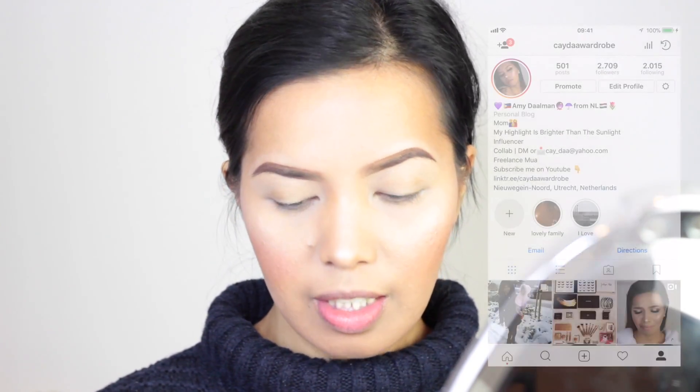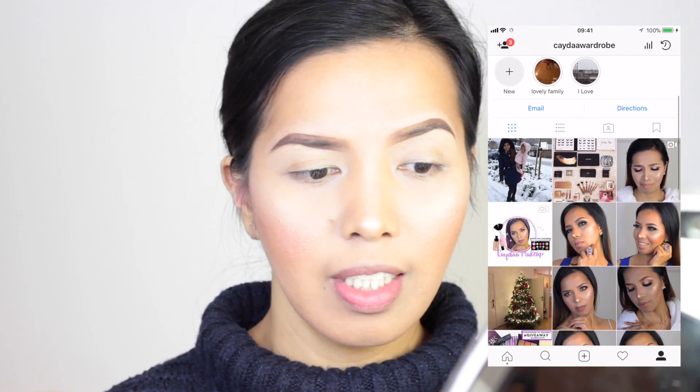Hey, hello everyone. Before we get started on our eye makeup look, I just wanted to tell you guys I already did my face routine, and that includes my priming, foundation, concealing, as well as contouring, blush, and highlights. I actually did my eyebrows off camera just to save some time. So we're going to focus today on our eye makeup.